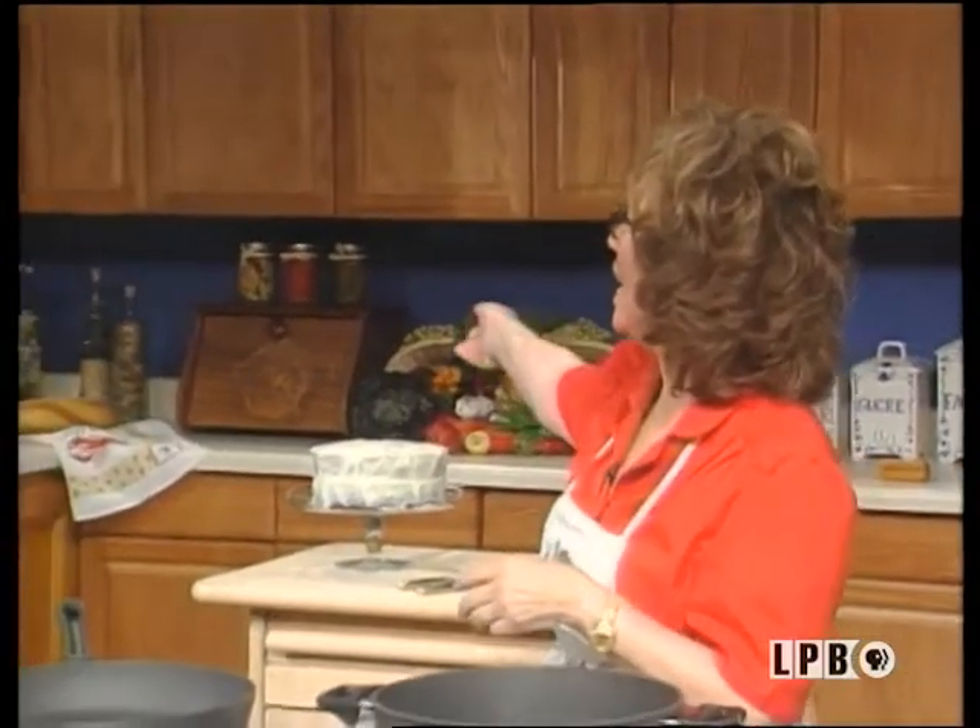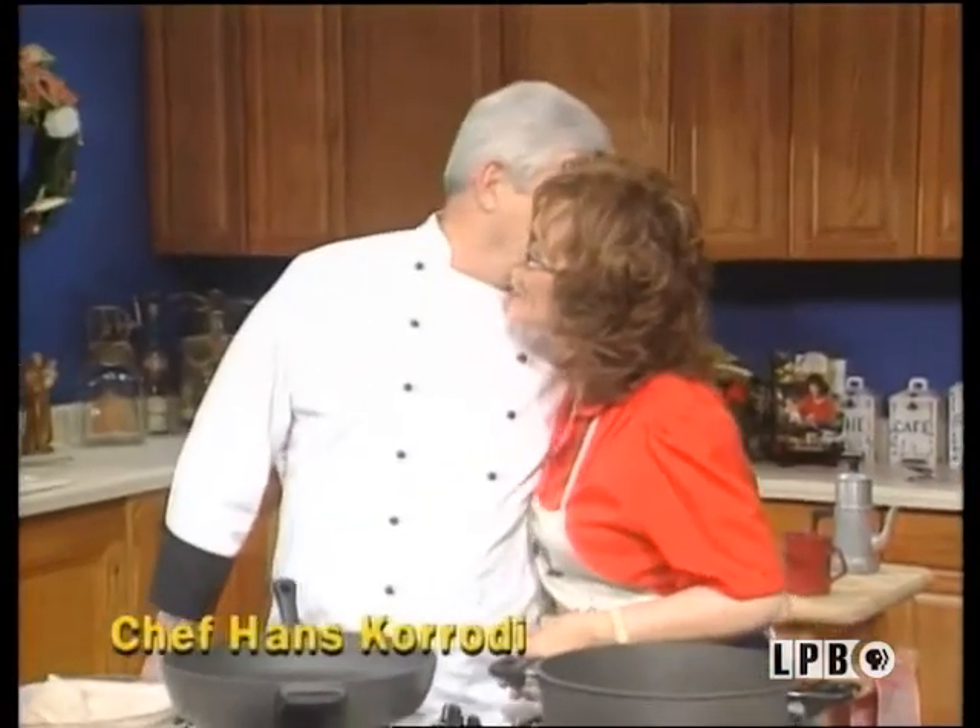Bonjour, Chef. Welcome, glad you could make it today. Comment ça va, Chef? Ça va bien, merci. C'est bon. And where do you originate from, Chef? I came over here from Switzerland about 30 years ago. Great. And so you have learned a lot about Cajuns and Creoles? Yes. I've been Chef at Brennan's for a couple of years in Houston.